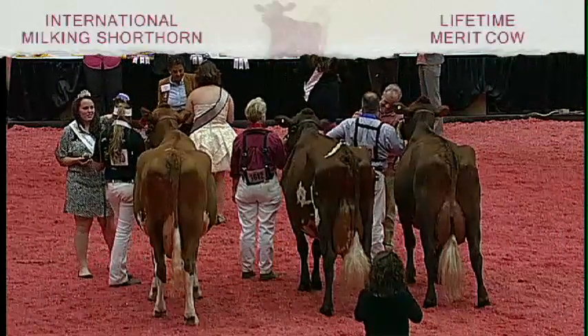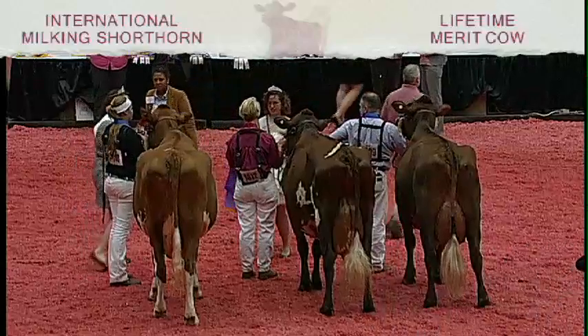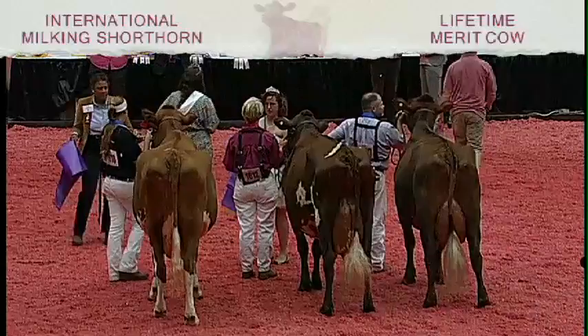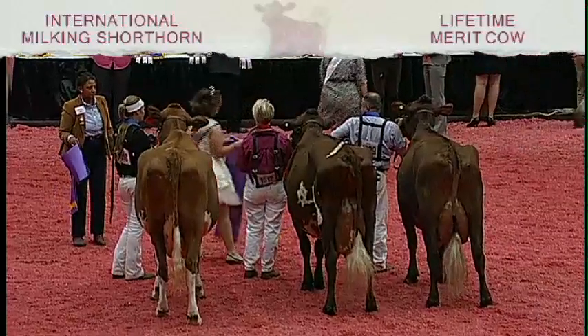The junior in the class, please take a step forward to be recognized. She is Entry 1610, Valley View Mon Honey 1149, shown by Brittany Crawley of Gravette, Arkansas.